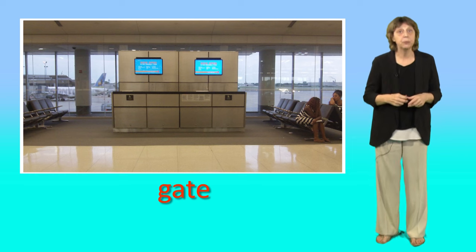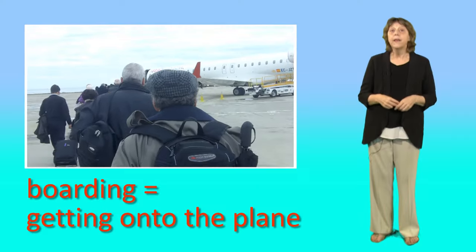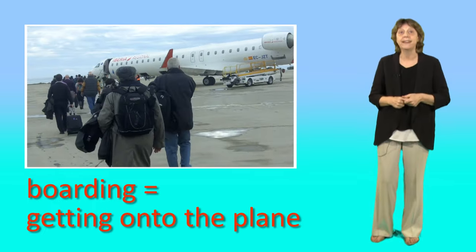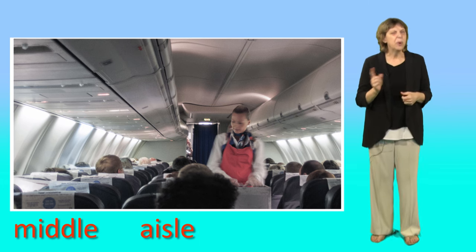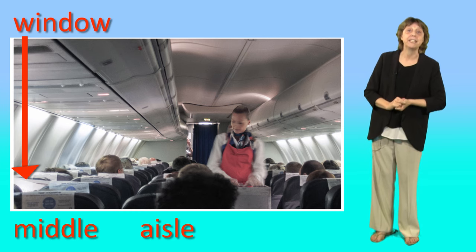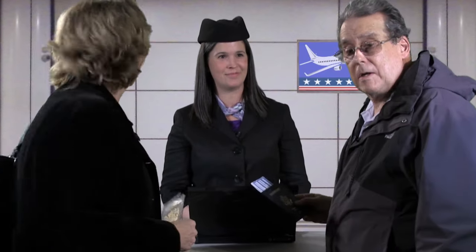She told us the gate number. A gate is the place where passengers wait to get on their flight. Your flight leaves from gate 19 and boarding begins at 11:20. The boarding time is the time passengers start getting onto the plane. Do we have an aisle seat? Yes. You have an aisle seat and a middle seat. We won't have a window seat. But first we need to go to departures. And how do we get to the gate? You follow the signs to departures. Thank you very much. Have a great trip. We will.